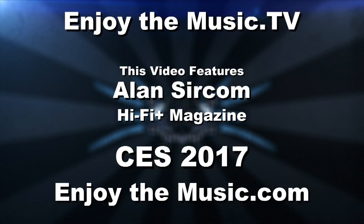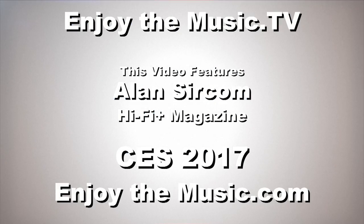Well hello everyone, welcome to enjoythemusic.tv and enjoythemusic.com live stream of CES 2017. We are here with Alan Serkan of Hi-Fi Plus Magazine.